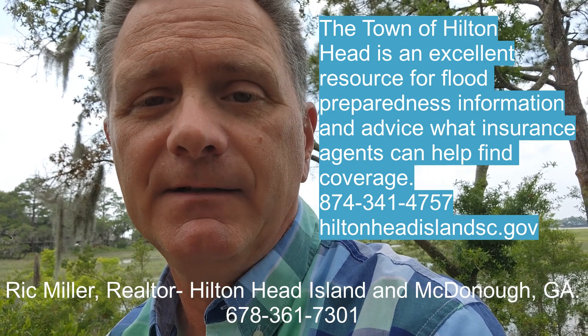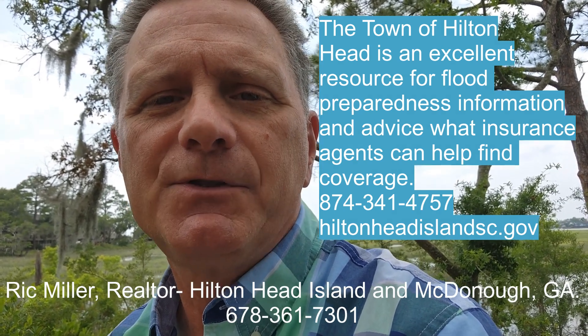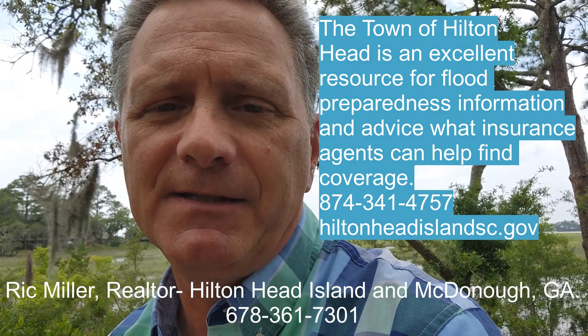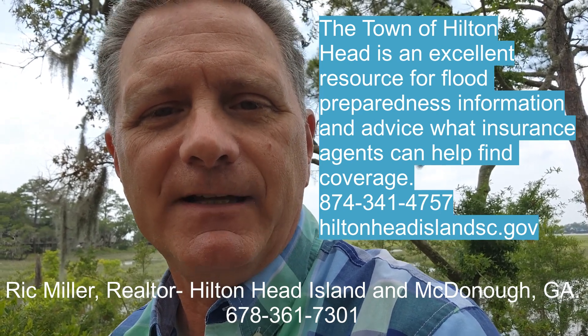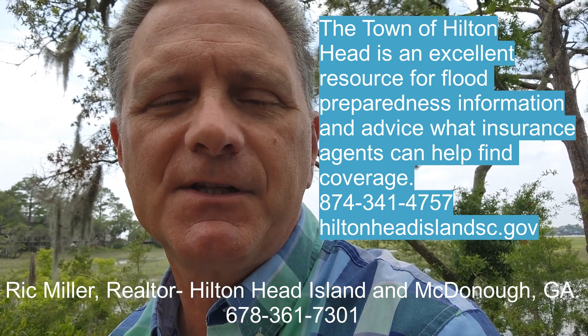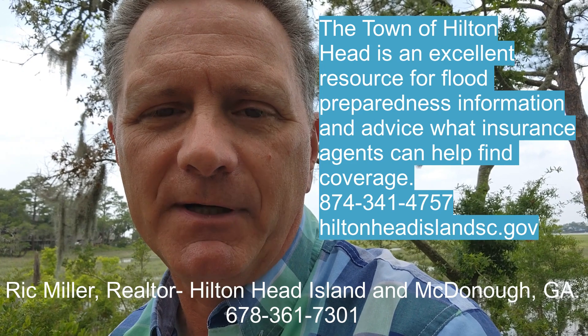The town of Hilton Head also participates in FEMA's Community Rating System, which rates communities on how effectively they manage their floodplains, public information, mapping, regulatory standards, flood damage reduction, and flood preparedness. Most insurance agents in the low country can help you with obtaining coverage for your property.